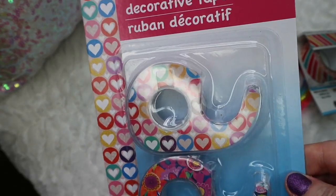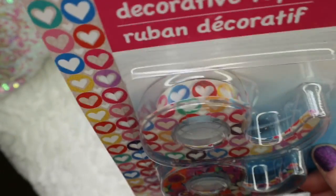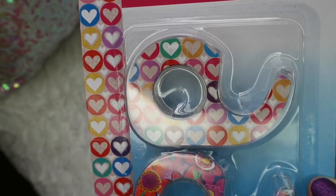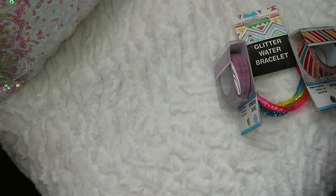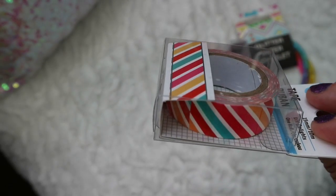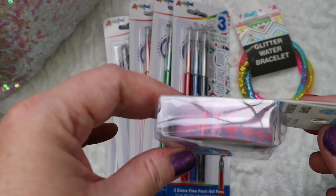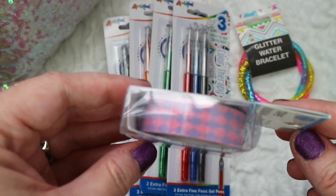They also had these new decorative tapes. This is so pretty — you know I love anything with hearts on it, so this one is a gorgeous print. And then this is pretty too with the flowers. We do lots of little projects here at home, so I'm sure my daughter will find something to use these for. Then I've got here some washi tape they got in. I love this one with the rainbow colors on it — I thought that was so pretty. And then they had this pink and purple harlequin print that is so pretty. I really love this. It's so unique and I haven't seen any like this before.